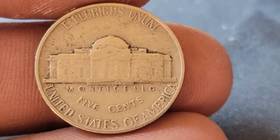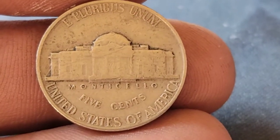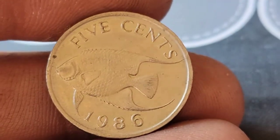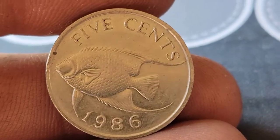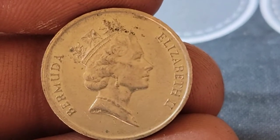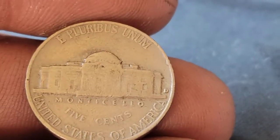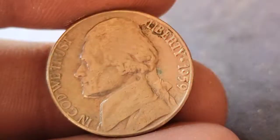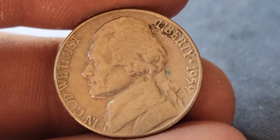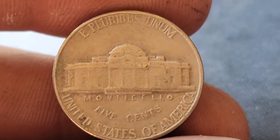I'll go ahead and check to see if we have that DDR. Roll number four is going to give us our first foreign find — a 1986 Bermuda. Roll number five and we've got a 1959, which is going to be a Philadelphia.